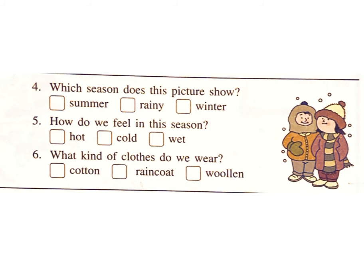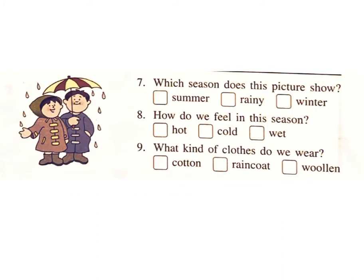Question 7: Which season does this picture show — summer, rainy, or winter? Answer: Rainy. Question 8: How do we feel in this season — hot, cold, or wet? Answer: Wet. Question 9: What kind of clothes do we wear — cotton, raincoat, or woolen? Answer: Raincoat.